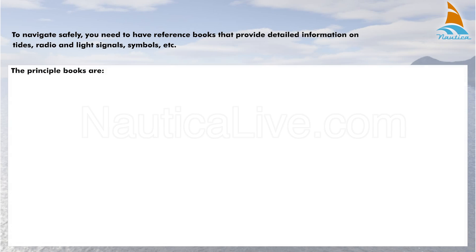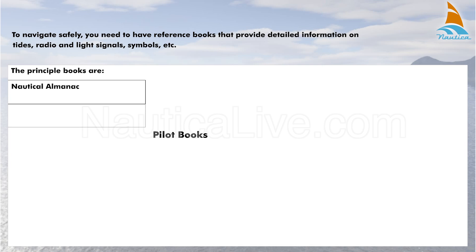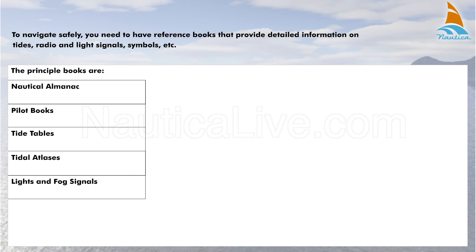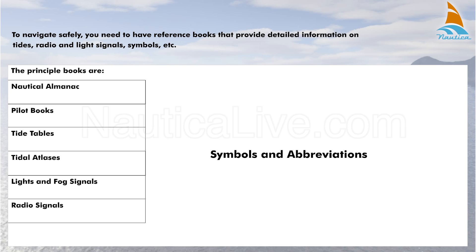The principal books are: 1. Nautical Almanac, 2. Pilot Books, 3. Tide Tables, 4. Tidal Atlases, 5. Lights and Fog Signals, 6. Radio Signals, 7. Symbols and Abbreviations.